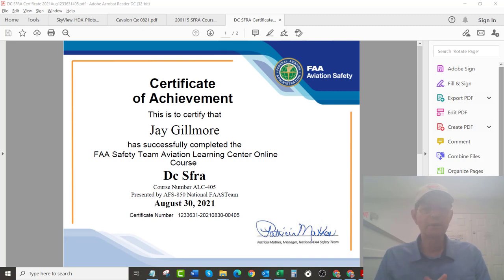I went through the course. You have to get 100% before you can complete the course. It's real straightforward — it's an online course. I registered at the FAA Aviation Safety website. They walk you through the course; it's just a PowerPoint presentation. And then they have a review, which is really good to make certain that you review that before you take the test. And then there's 20 questions.